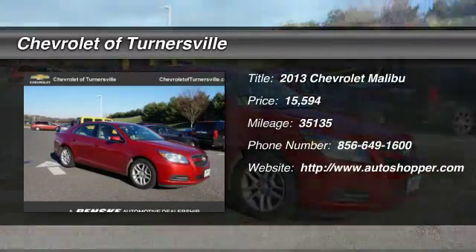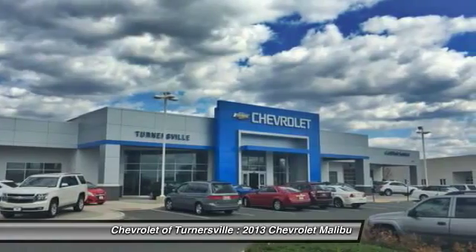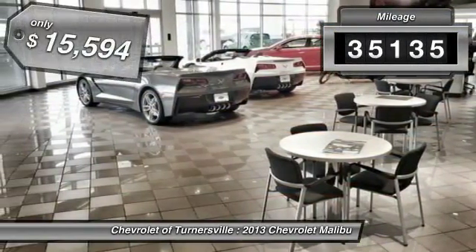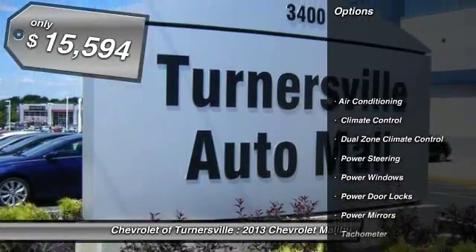The 2013 Chevy Malibu — a combination of performance and fuel economy. The Malibu is a great commuting car. This vehicle has less than 40,000 miles and is priced below $20,000.